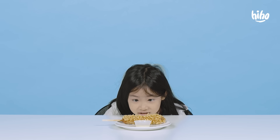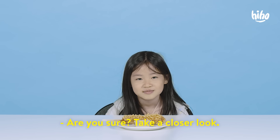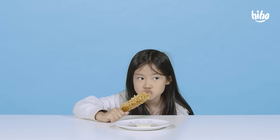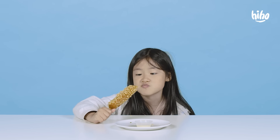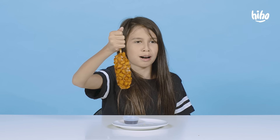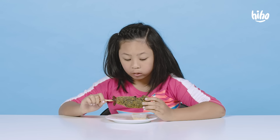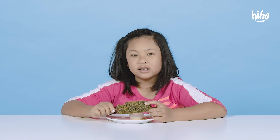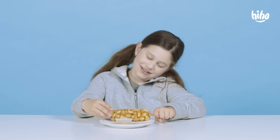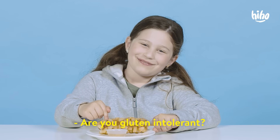That looks like bugs. They're bugs, aren't they? Are you sure? Take a closer look. What are they? Noodles! Yummy. En garde. Is it like a sweet potato corn dog wrap? Is this squid or octopus ink? Squid ink. Wow. Does this have gluten in it? Are you gluten intolerant? No, just wondering.